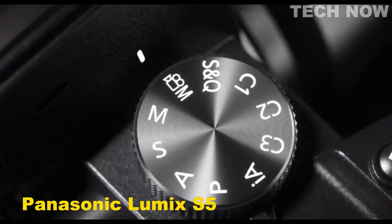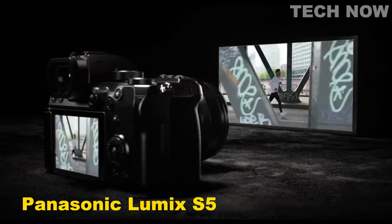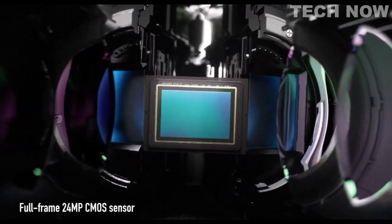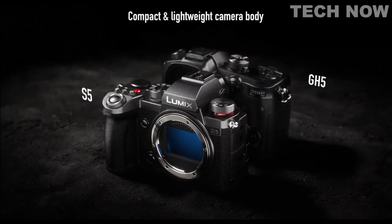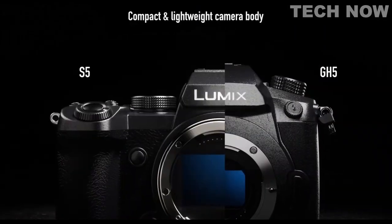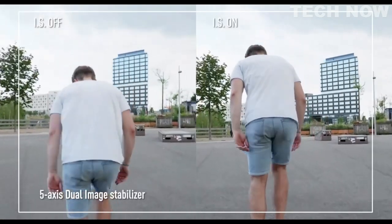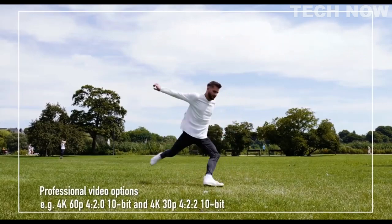The Panasonic Lumix S5 is a full-frame mirrorless camera that has gained a lot of attention in the photography community since its release in 2020. It boasts a 24.2 megapixel sensor, 5-axis in-body image stabilization, and a fast autofocus system, making it a versatile and reliable tool for photographers and videographers alike. One of the key features of the Lumix S5 is its compact size, making it easy to carry around in a variety of shooting situations.